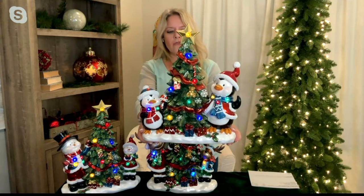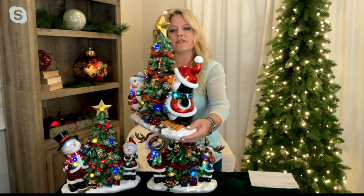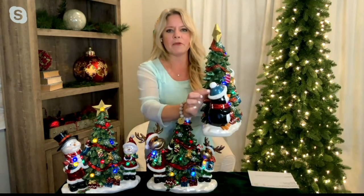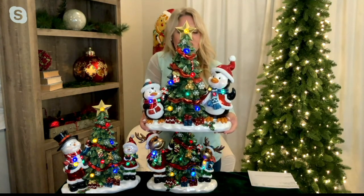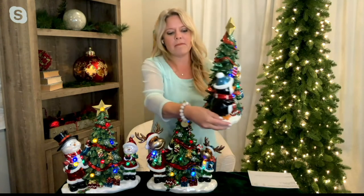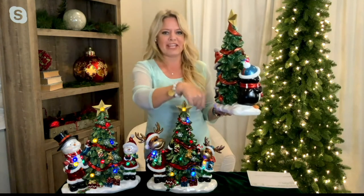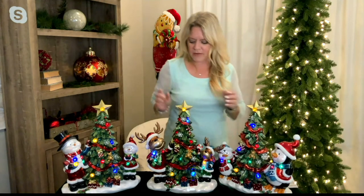The adult penguin has incredible detail — hand-painted in resin, with a striped beanie cap on the younger penguin with a red stripe through it. They wear gorgeous scarves and little jackets with really nice shiny metallic paint. The back of the penguin features a shiny black with a pretty little tail. Then there's the reindeer and snowman options as well.